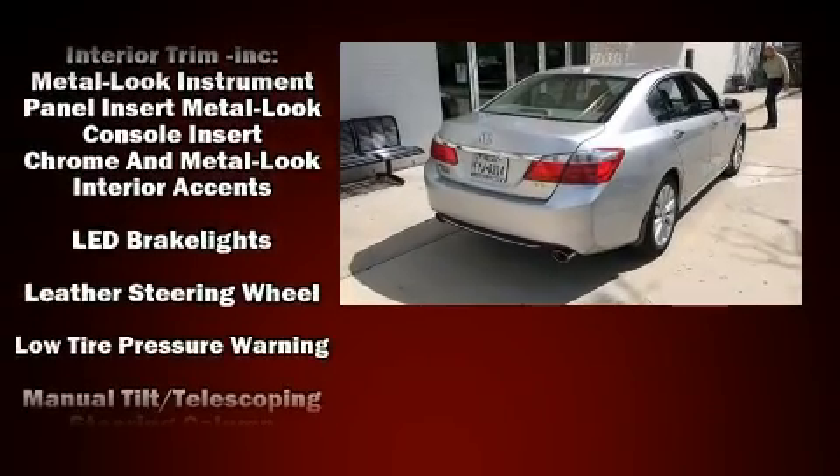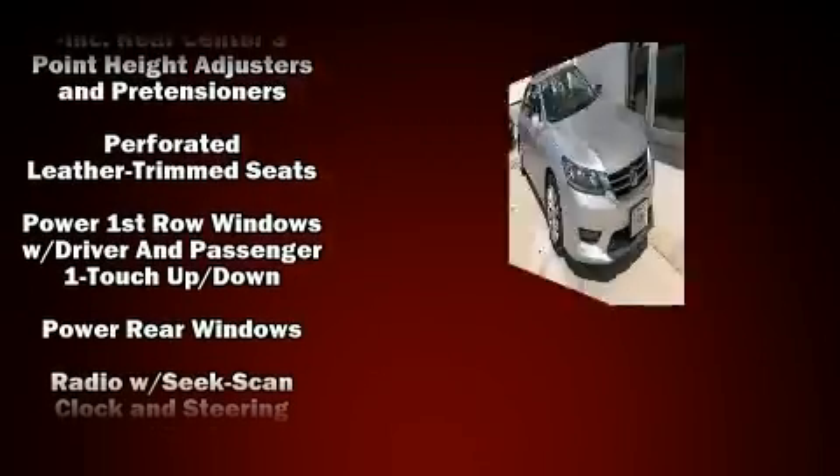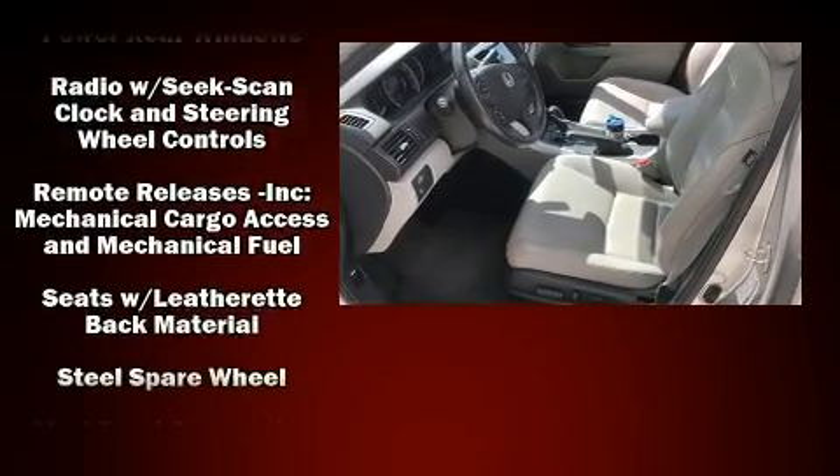Honda also prioritized safety and security with features such as dual front impact airbags, traction control, and four-wheel disc brakes with AVS.